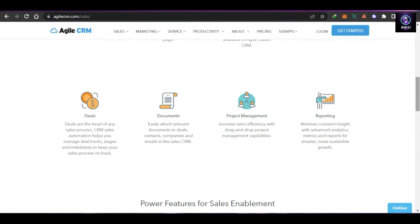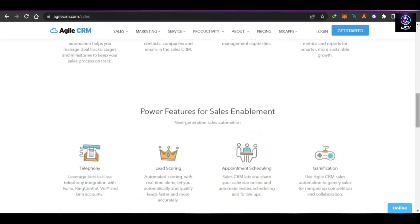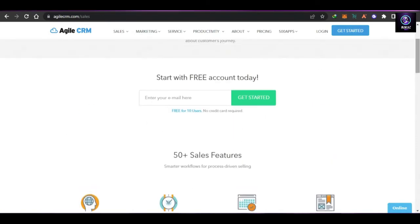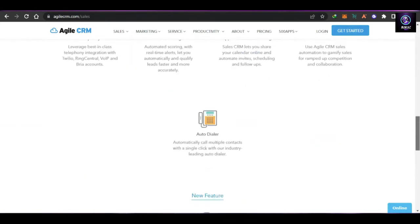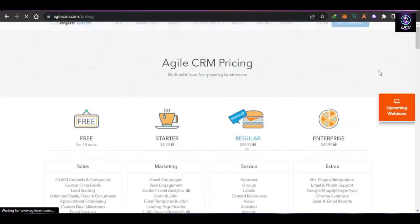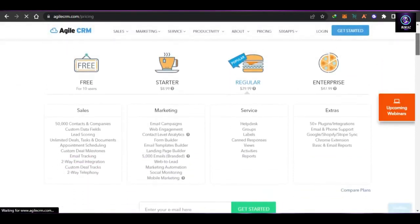You can also create companies and build email marketing campaigns for them. Agile CRM includes project management with simple drag-and-drop capabilities, and a reporting option that gives you all the reporting and stats for your email marketing campaigns and CRM. Overall, Agile CRM is a very easy-to-use platform with features and tools that help you complete your contacts, track your deals, and more.